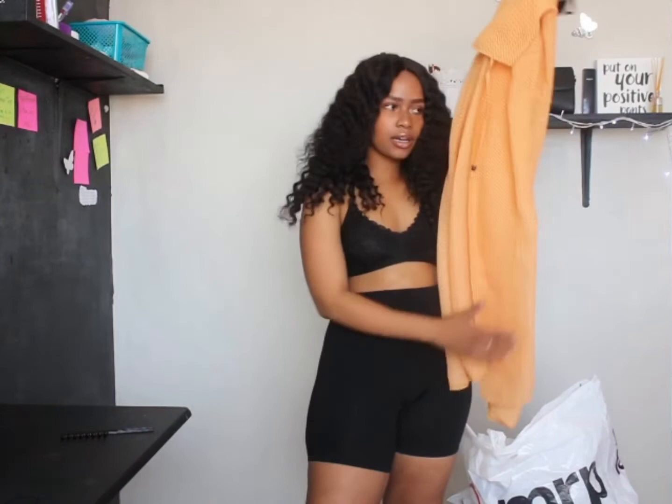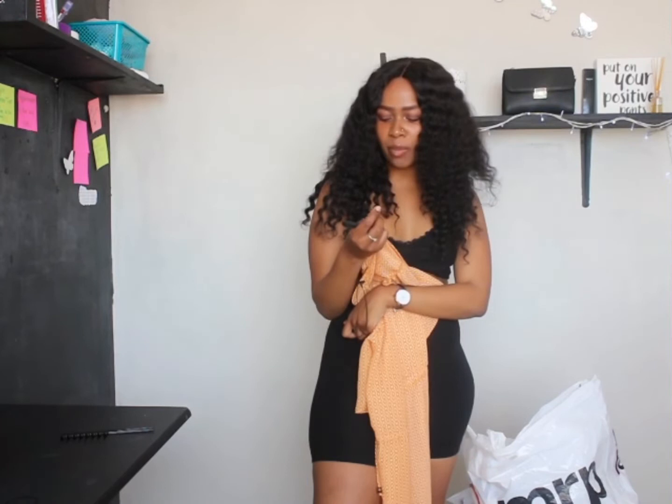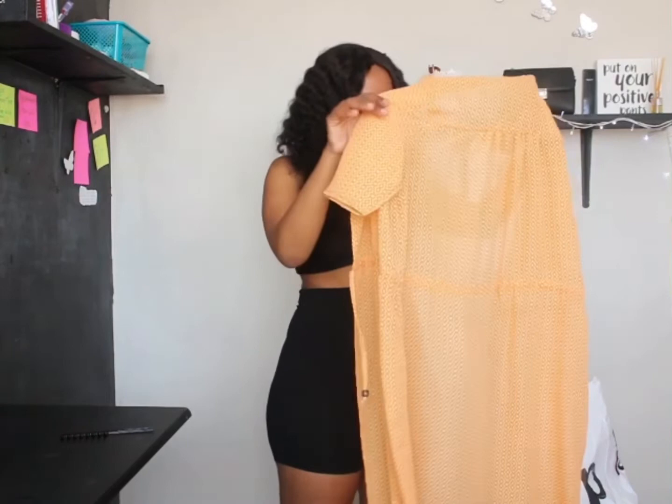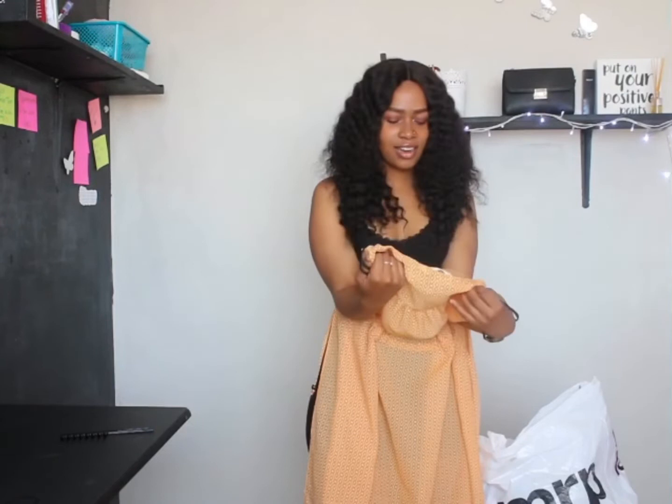The last item is this yellow mustard printed throw-over — the tag says 'long line kimono.' I saw it and had to have it because it's very summer and spring. The colour just spoke to me. I got this in a small.